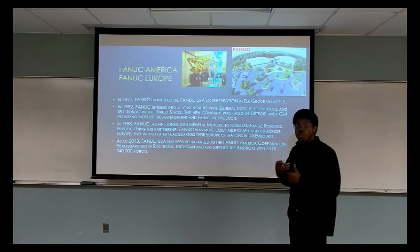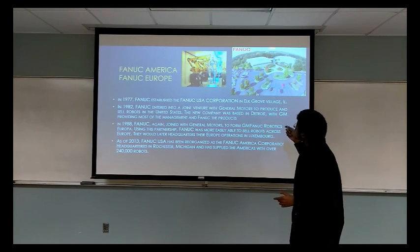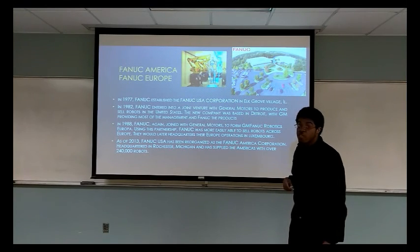Through their partnership, FANUC was more easily able to sell their robotics inside Europe. On the right, you see the newest headquarters of FANUC USA in Michigan, and on the left, you see the FANUC automation line in Terminator Salvation.